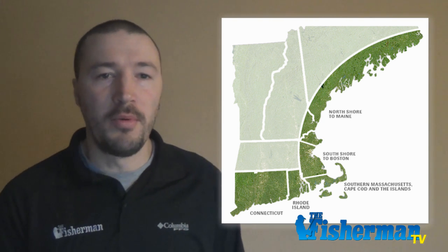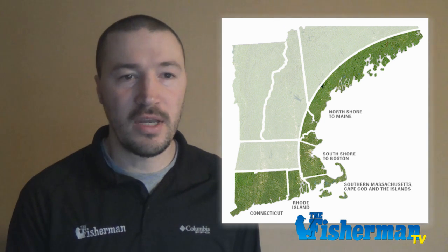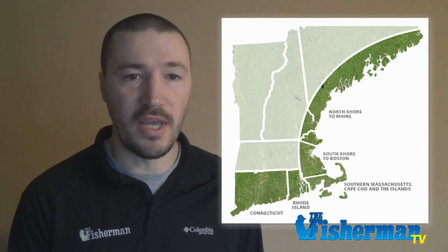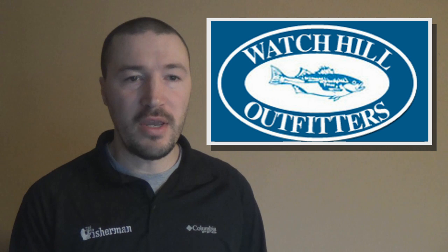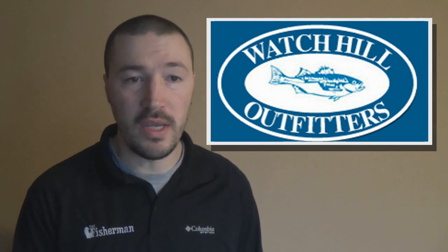Moving on to Rhode Island, I won't even mention the cod fishery off of Block Island aside from saying that the forecast looks promising, so don't give up on that fishery just yet. On a positive note, Mike Wade at Watch Hill Outfitters said that he's been selling night crawlers to anglers targeting both white and yellow perch and finding success in the Pockatuck River.